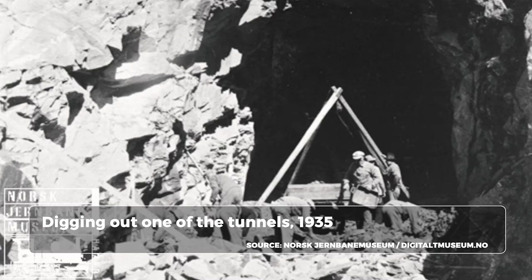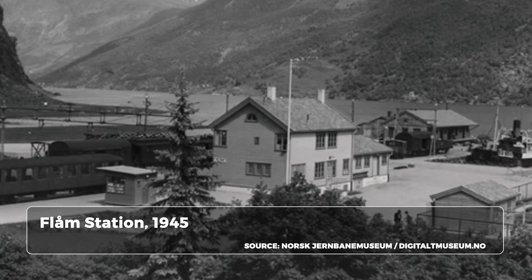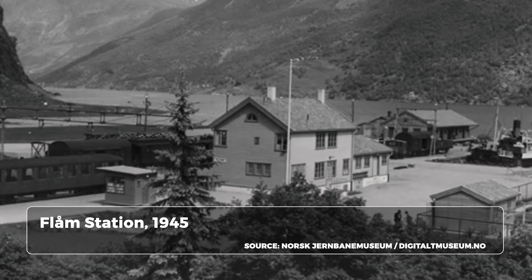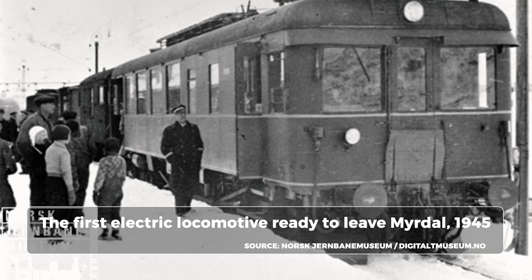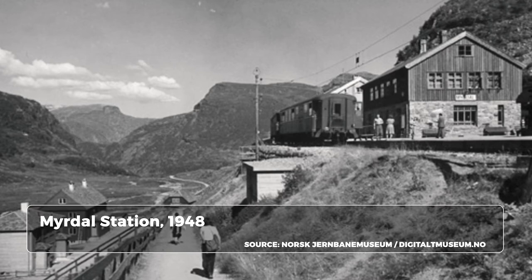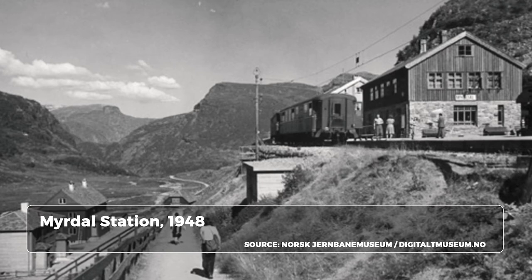By the time Norway was invaded by Germany in April 1940, the railway wasn't complete. It was the Germans who expedited the completion of the railway. It opened for steam trains on the 1st of August 1940, purely for cargo. In November 1944, regular operation with electric locomotives was introduced. So the tourism potential for the Flam Railway really began after the war. Highways were being constructed between the major cities and the Flam Railway was no longer needed to transport cargo from the fjord to the Bergen Line.